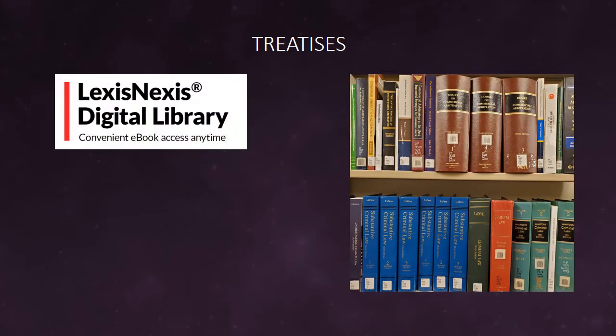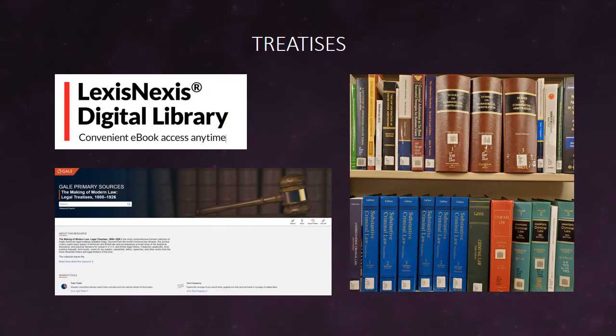For in-depth analysis of legal topics, researchers rely on our incredible collection of treatises. These books are available both in print and digitally through a subscription to the LexisNexis Digital Library and Gale's Making of Modern Law, Legal Treatises from 1800 to 1926.